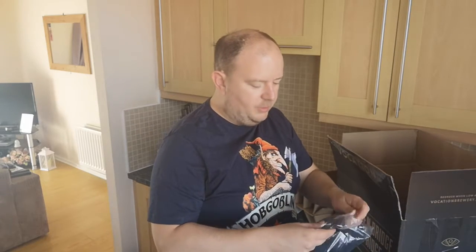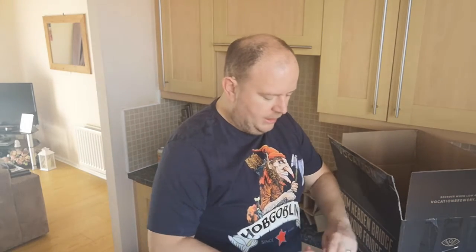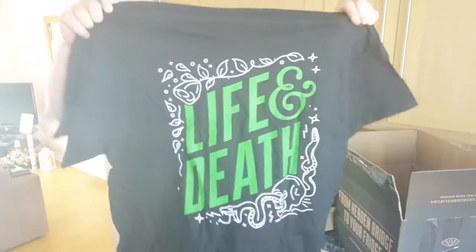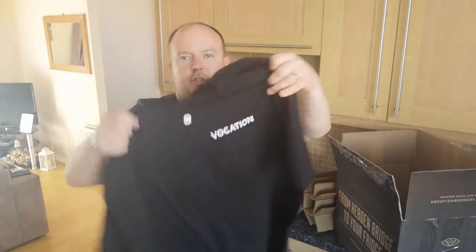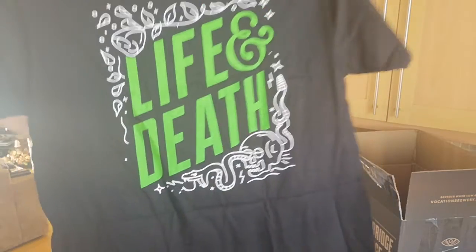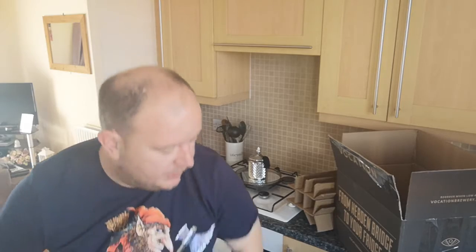Also in here, again with the old branding, a t-shirt, and I shall be wearing this with pride in future beer reviews. This was reduced as well, probably because it's the old branding. It is the Vocation Life and Death t-shirt — you can see the new Vocation logo on there. Life and Death is their staple IPA, I've done it on the channel. It comes in 330ml cans, but they're relaunching it with the new logo in 440ml cans. Buzzing about that.